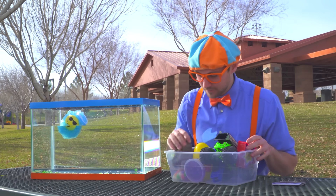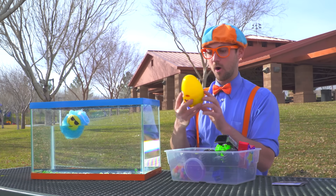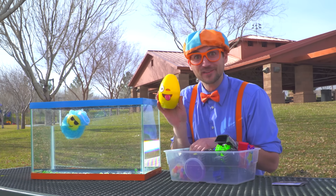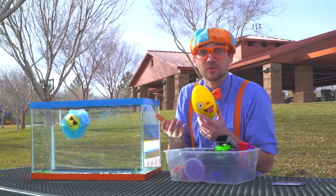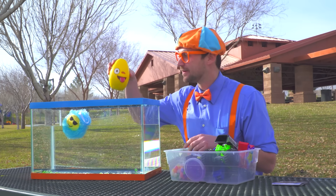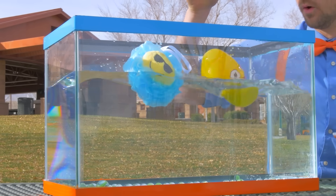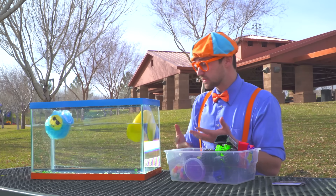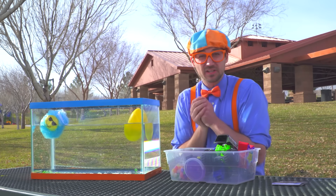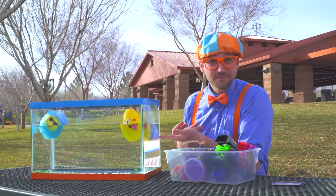An egg with some rocks in it! Ready? Here we go — three, two, one! Whoa! I was wrong! I thought that was going to sink because it had really heavy rocks in it, but look — it floats!